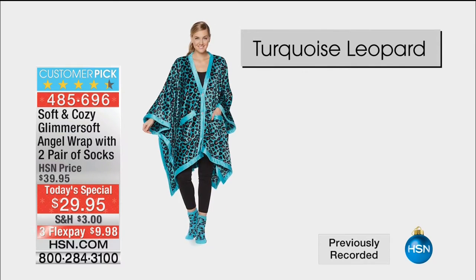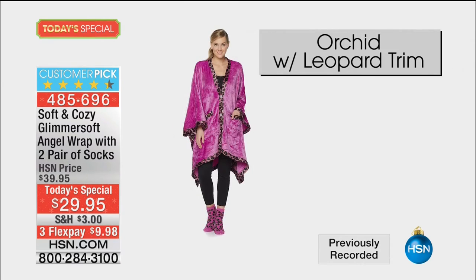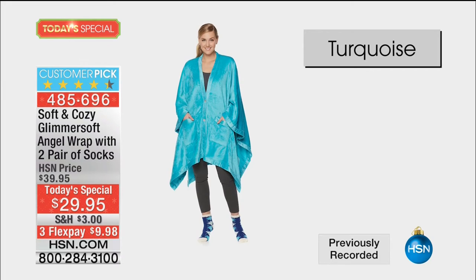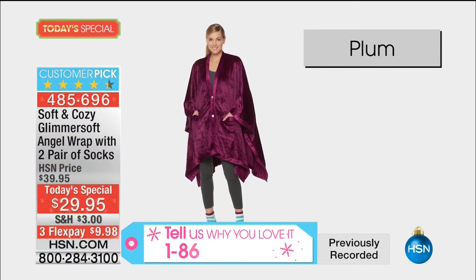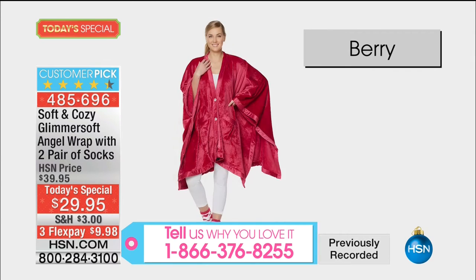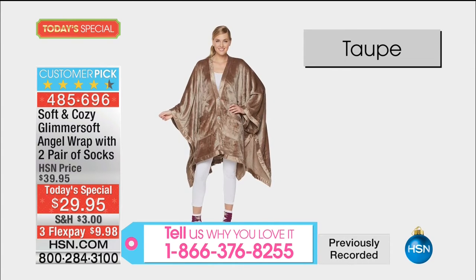We have all choices right now - that's the best news at midnight. If you've purchased our soft and cozy angel wraps in the past, which many of you have - we've sold hundreds of thousands of them. This is the one we look forward to in new colors, new details, same prices for the past seven years. We're giving you not one pair of the soft and cozy socks, but two.